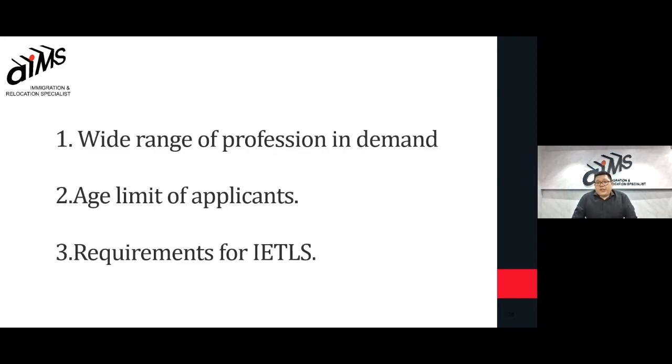There is a wide range of professions in demand. We have qualified clients who range from a welder to a graphic designer or COO of MNCs. As long as your profession is in the list and you have a relevant qualification, you will be qualified for the program.